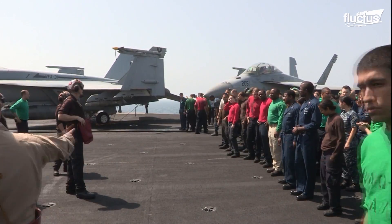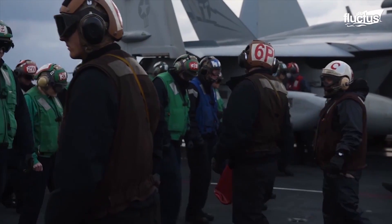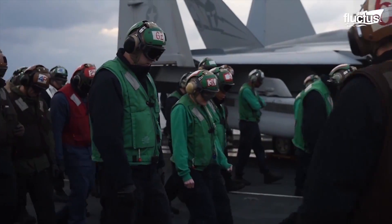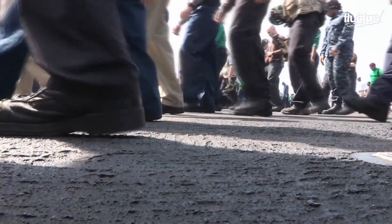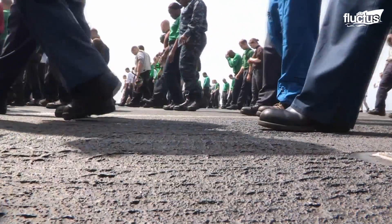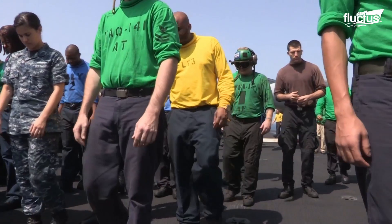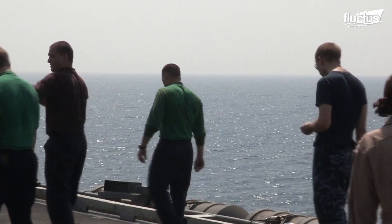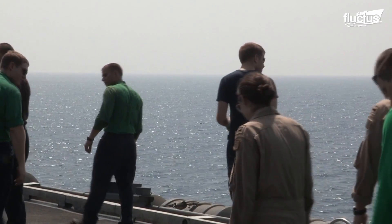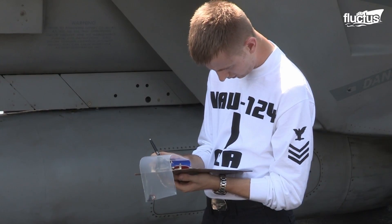At the end of the deck, the sailors line up uniformly across the width of the deck and proceed with a FOD walk to a predetermined stopping point. The sailors search for any foreign debris or objects they might come across while walking down the carrier deck during this process, picking them up as they go. This quick exercise aims to safeguard the Navy's equipment and aircraft from catastrophic occurrences.